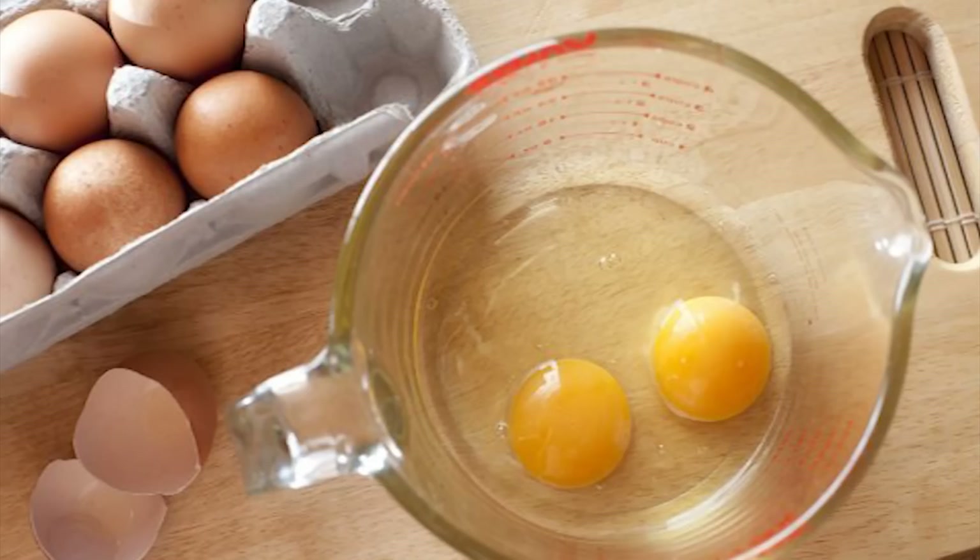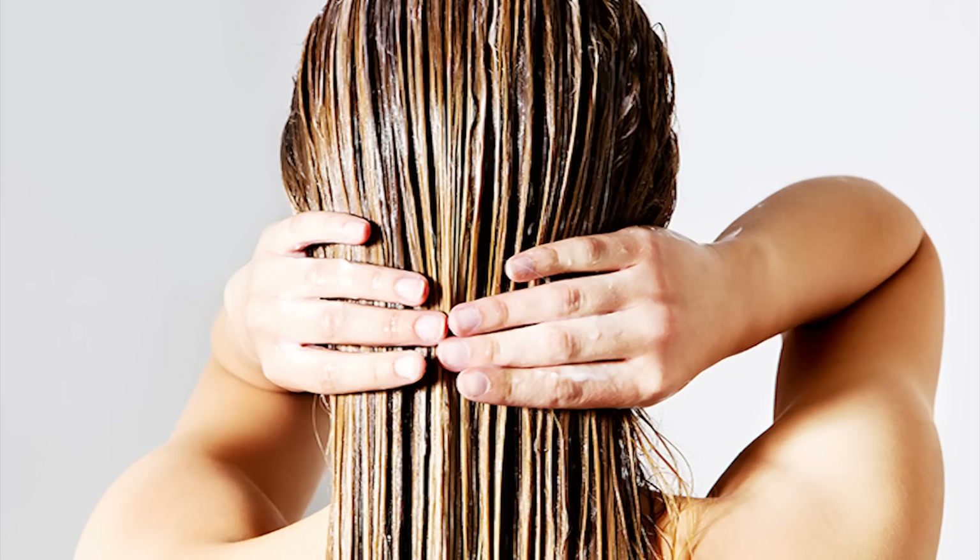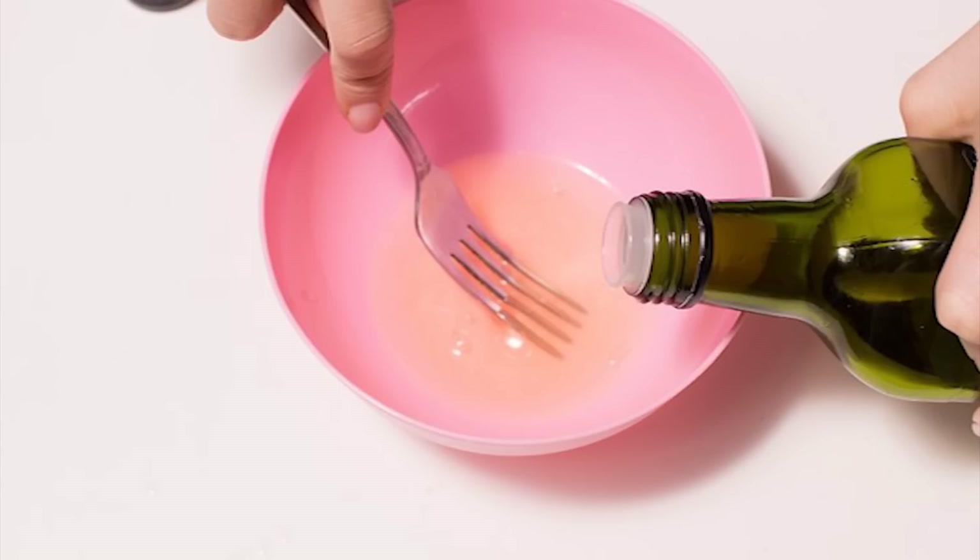Egg treatments can do wonders for your hair. Beat one to two eggs together and apply to the scalp and damp hair. Leave on for about 30 minutes, then wash thoroughly with warm water and mild shampoo. Another method is mixing the egg yolks with one tablespoon of olive oil and two teaspoons of water. Apply the mixture to the scalp and dry hair, leave on for 15 minutes, then rinse out with warm water and a mild shampoo.